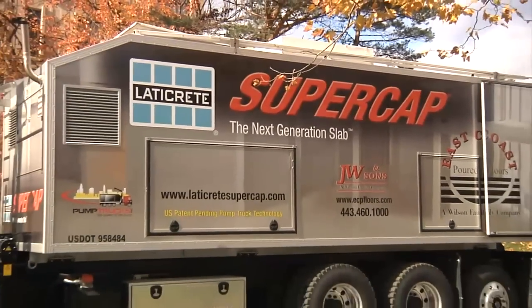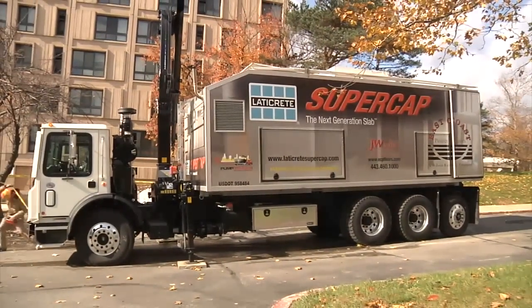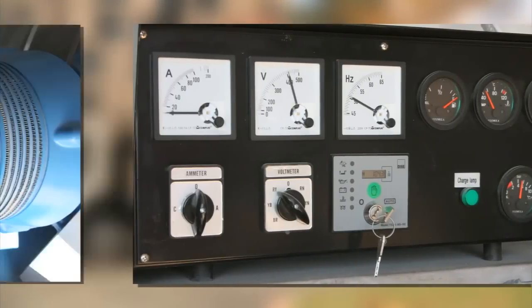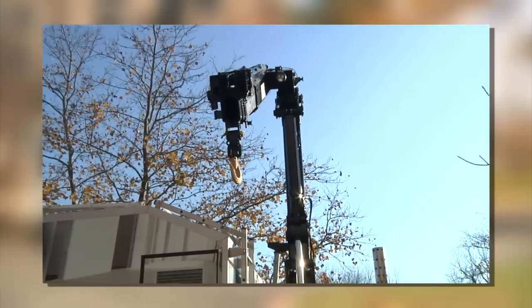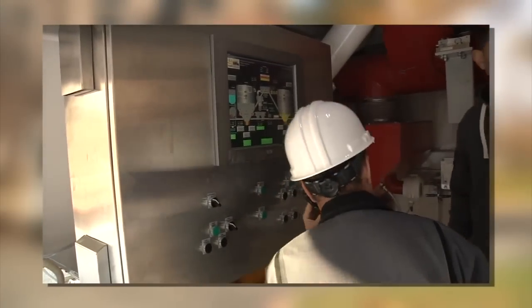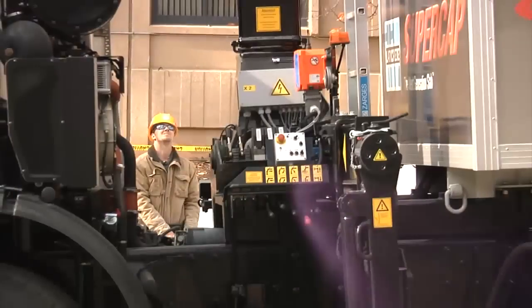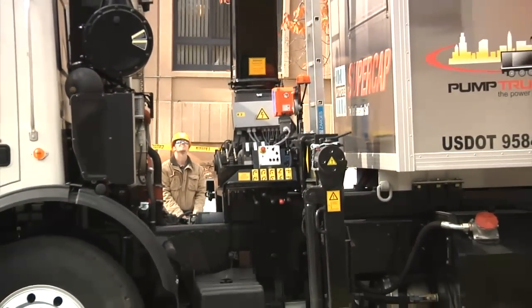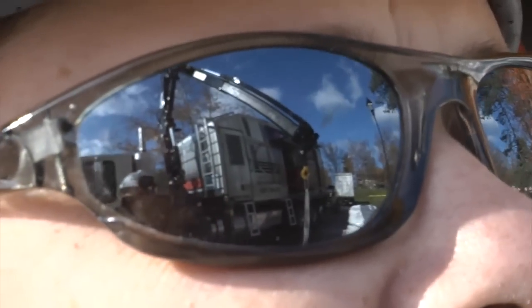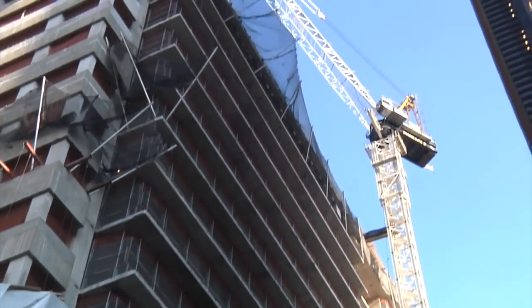LaterCrete SuperCat has proven the ability of our incredible pump truck technology on thousands of demanding projects. Nothing is left to chance: onboard generator, water supply system, long-arm articulating crane, and a computer-controlled mobile blending unit that combines precise amounts of water and raw materials. With our fully automated pump truck, you can deliver perfectly blended SuperCat material hundreds of feet from the truck and up to 50 stories above ground.